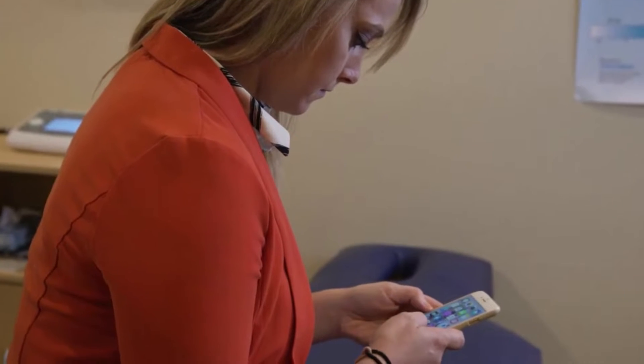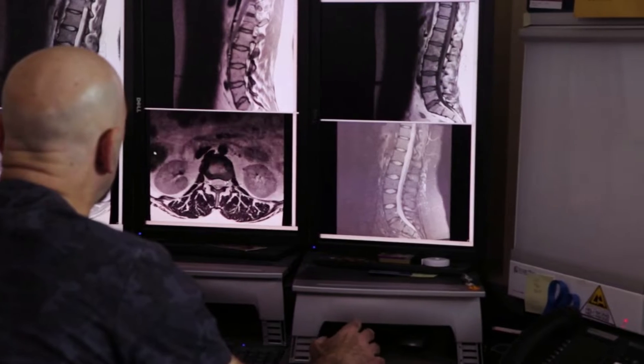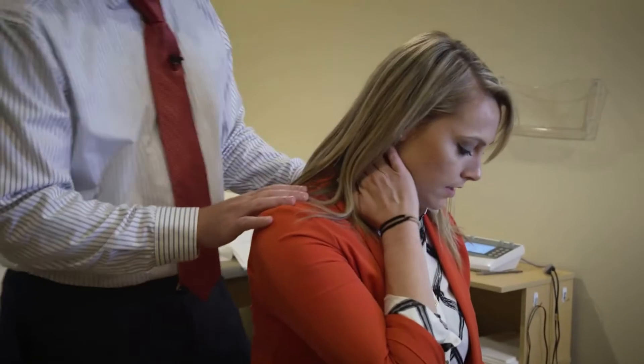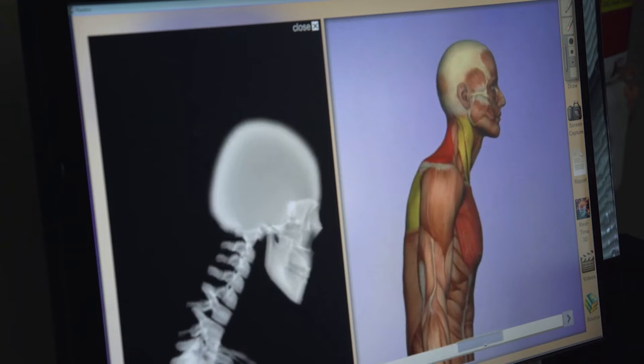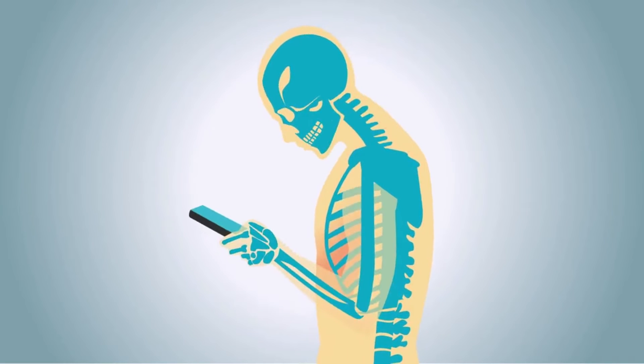Does neck pain interfere with your life? Do you struggle to find a way to relieve it at home? We've put together five exercises to do at home to help get your neck moving and relieve your pain. Neck pain is a particularly common problem in our modern age with extended computer usage, poor posture, and a lack of exercise often to blame.